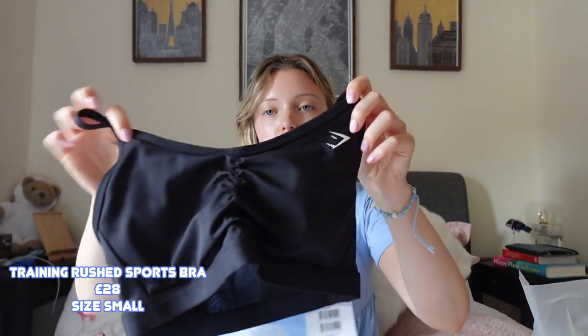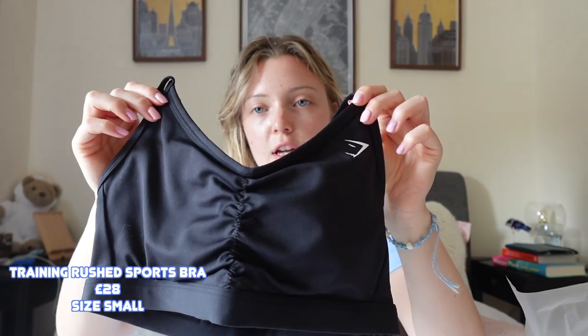Believe it or not, I don't actually own a black sports bra — I don't know how I've managed to go my whole life without one. So I picked up the Ruched Training sports bra in black. I love these; I have so many colors of them and they are the best sports bra for running for me. I don't have a huge chest and they are so supportive. I am marathon and half marathon training now, so I'm going to be getting through so much activewear.